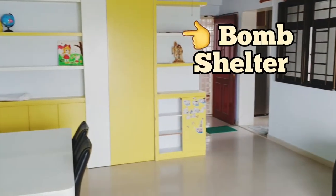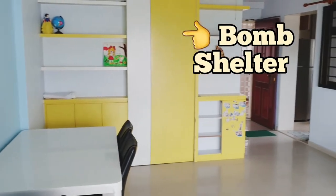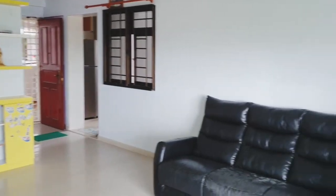Let me show you another angle of the living hall. Over on the yellow color side is actually the bomb shelter, and there's a side window panel over there.